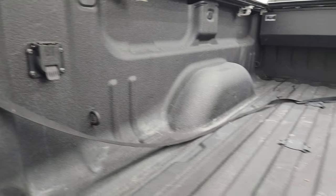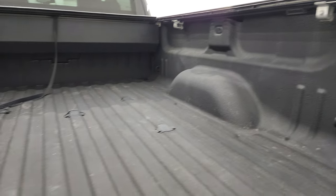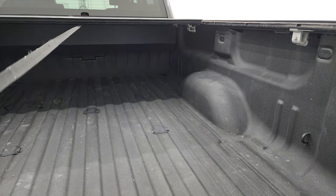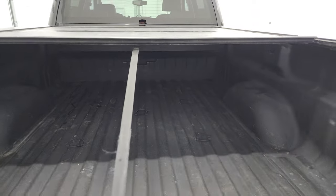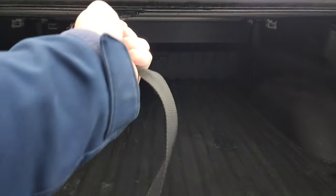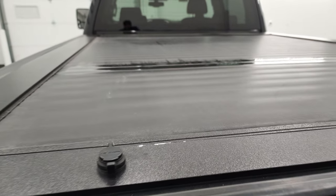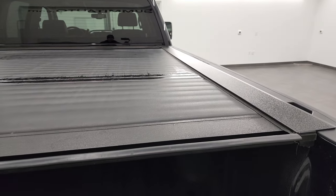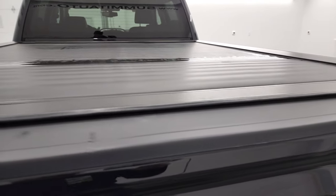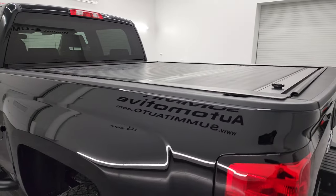You also get seven-pin wiring. This one does have the LED bed lighting back here. And it comes with a rolling tonneau cover — this is a Pace Edwards rolling tonneau. You can see that works nicely, and I didn't see any rips or tears on there. Looks really good. Tailgate shuts nice and solidly.